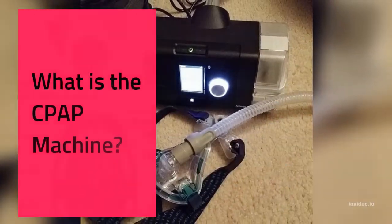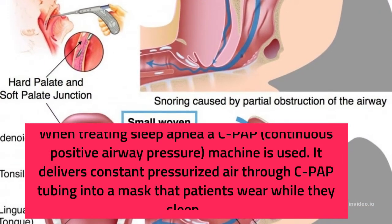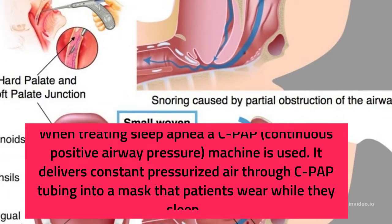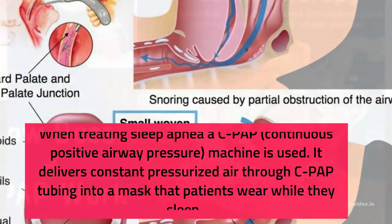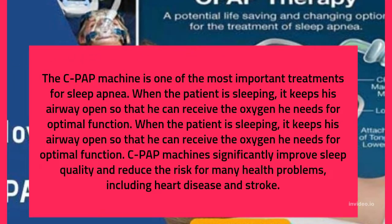What is the CPAP machine? When treating sleep apnea, CPAP — continuous positive airway pressure — machine is used. It delivers constant pressurized air through CPAP tubing into a mask that patients wear while they sleep. The CPAP machine is one of the most important treatments for sleep apnea.